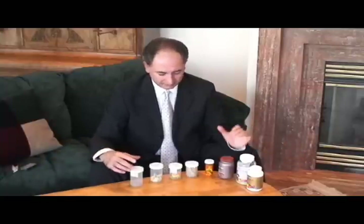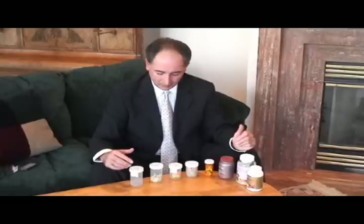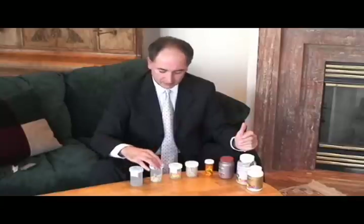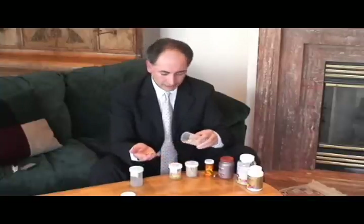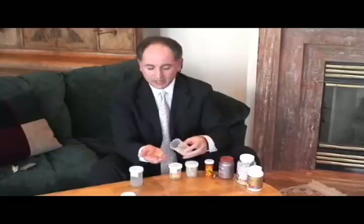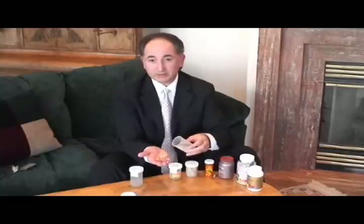Here we have a number of vials as they are being used in pharmacies across North America. This is how the consumer receives their medication, their pills, from their favorite pharmacist. And this is what they do: they open the cap, invert into their hand, and usually there is more than what they need that comes to the palm of their hands. Right away you can see there are too many pills in the palm of their hands.